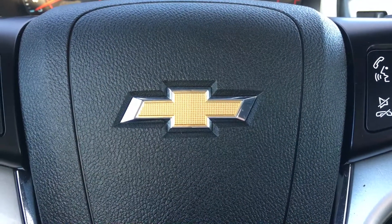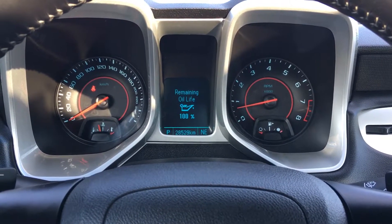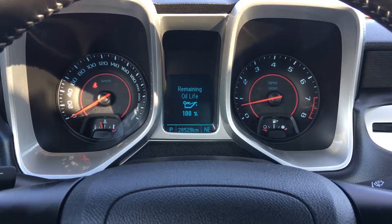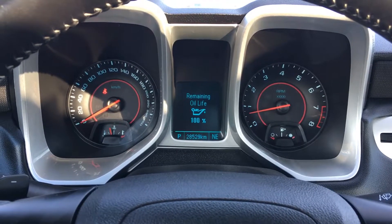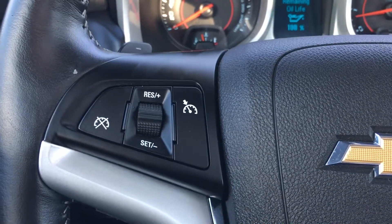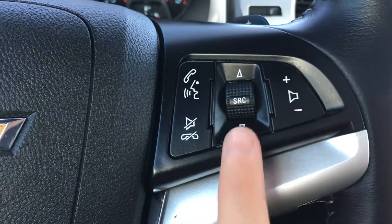Now that we are inside the Camaro, above the steering wheel you have your very sporty and unique gauges. As you can see there is 100% fuel oil life so it has a fresh oil change and as mentioned before it has less than 30,000 km. Here we have your cruise control, and on the other side is your Bluetooth function, your volume and your source.